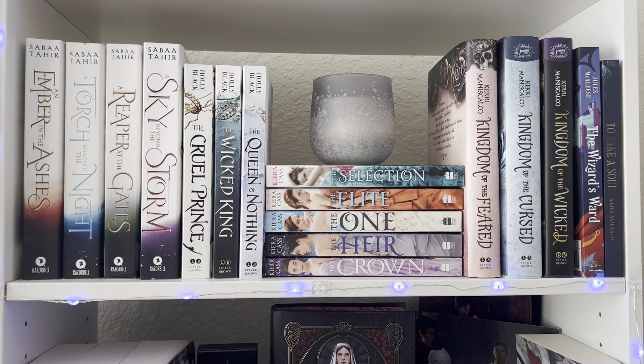These are book ones of series that I have and didn't really have anywhere to put them, but I like this shelf too. It's kind of like a little gradient thing going as well — I think these colors really went together nicely. I almost moved Kingdom of the Cursed because I wanted that side to be more dark, but I decided to keep it together.